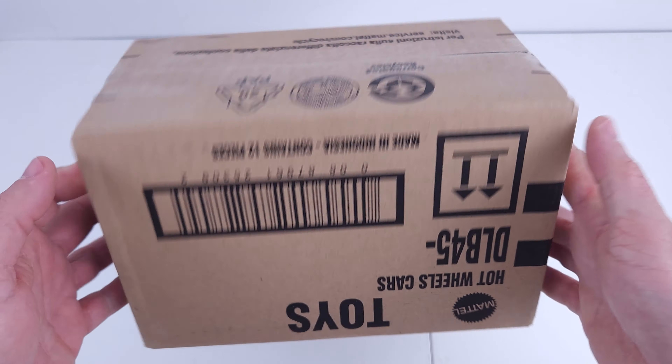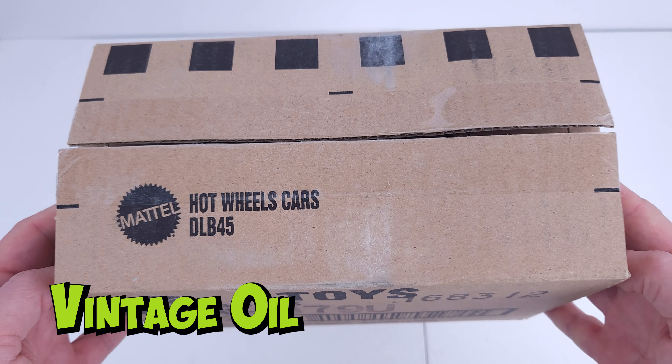Hello everybody, today we have the unboxing of the Hot Wheels Pop Culture Vintage Oil Premium Case.